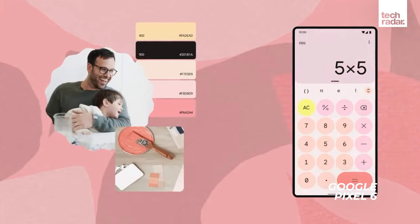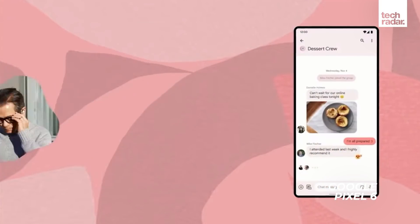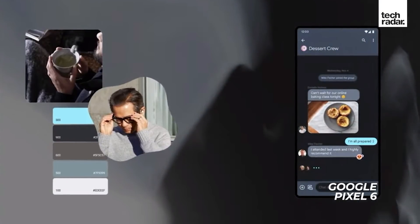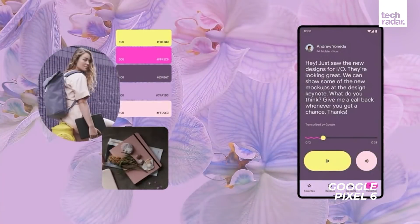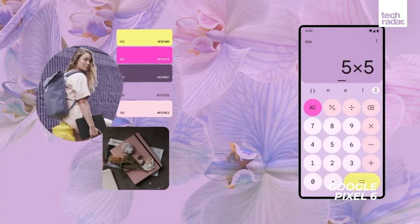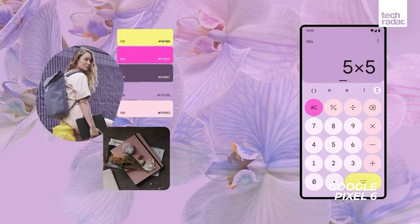It's called Google Tensor, and the company has hyped up everything the new phone can do with the new custom silicon. These phones could appeal to a wide audience too, with the Pixel 6 possibly aiming at the mid-range market, while the Pixel 6 Pro competes against more premium devices.